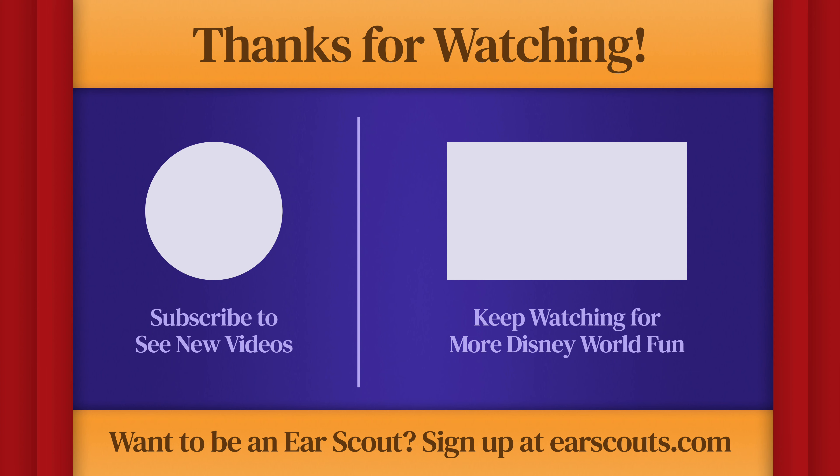Fueled by nothing but 50th anniversary joy and lots of Dole Whip, we have made it through every opening day attraction with just enough time to grab our spot for the fireworks. Thank you so much for watching. If you had fun following along with us, please do us a huge favor and like, subscribe, and ring that bell. We are a brand new channel, so every like and subscribe really helps us out a lot. We'll be rolling out a new video every Tuesday. So until next week, think happy thoughts everybody. See you next week.